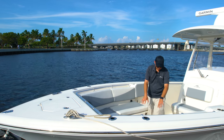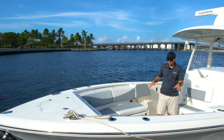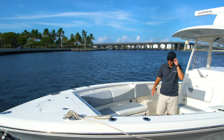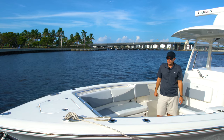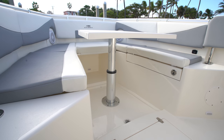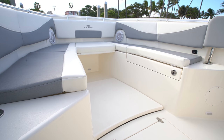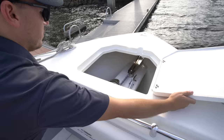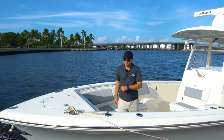Underneath here is the bow table, and it comes up to a middle position providing a sun pad — a very large one at that. Then when it comes all the way up, it is a table. When it's at the bottom position, it is flush with the deck so you don't have anything to trip on. All the way forward, we do have our through-hull windlass setup, a Lumar stainless steel windlass.